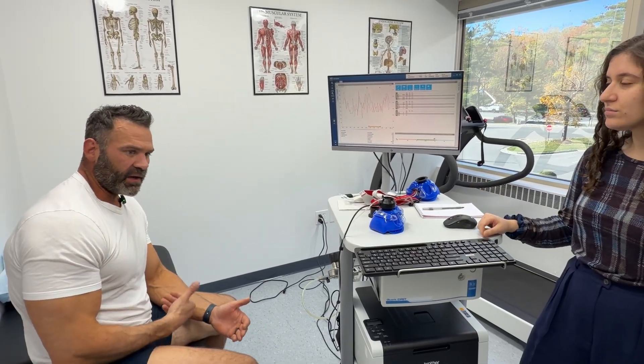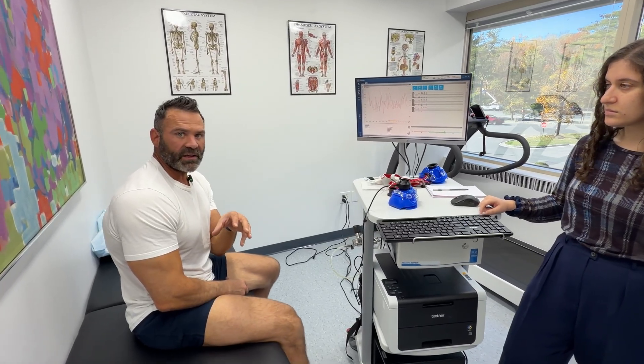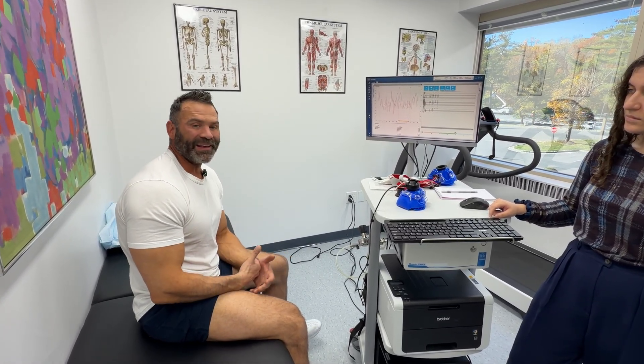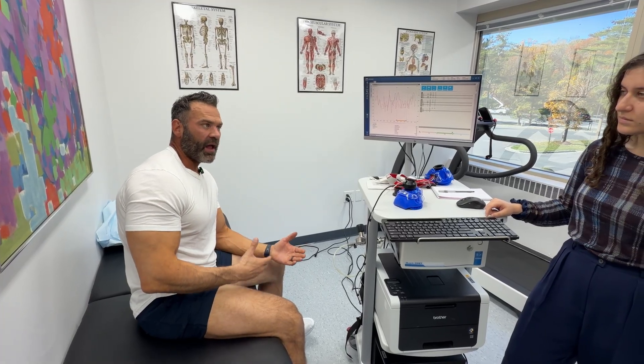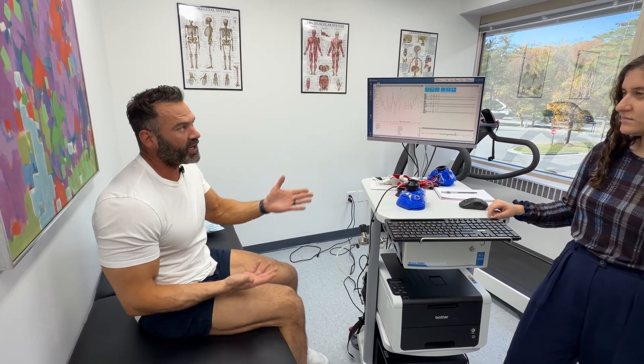Remember this: when you're dieting, choosing to lean bulk, or any of these things, the foundation of all of it is caloric intake. By knowing my resting metabolic rate, I know precisely how many calories I burn doing nothing. From there, we can add in steps and exercise, which allows me to set a goal for my diet or a lean bulk — this is the foundation of whether you're designed to lose fat or build muscle.